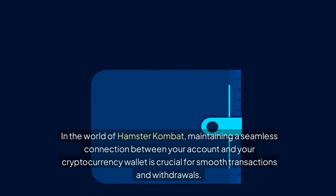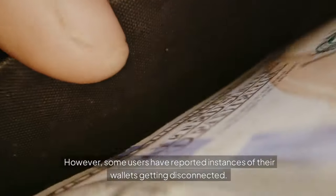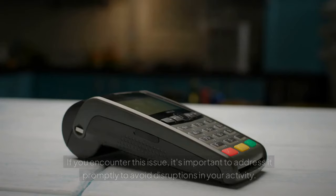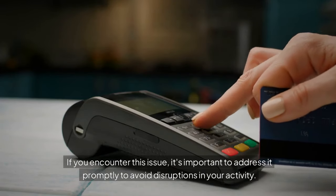In the world of Hamster Combat, maintaining a seamless connection between your account and your cryptocurrency wallet is crucial for smooth transactions and withdrawals. However, some users have reported instances of their wallets getting disconnected. If you encounter this issue, it's important to address it promptly to avoid disruptions in your activity.